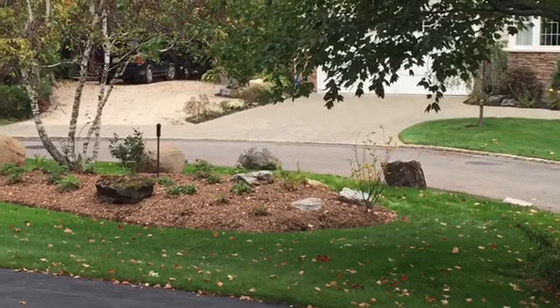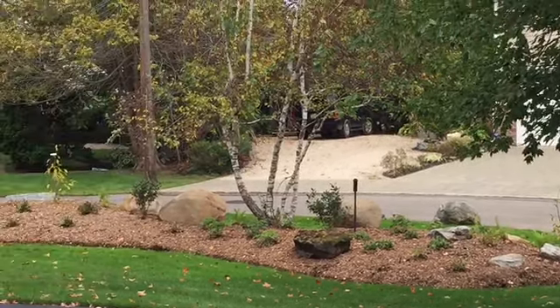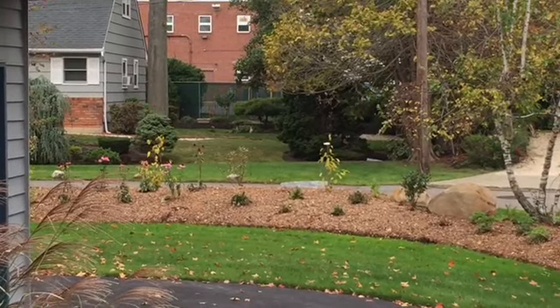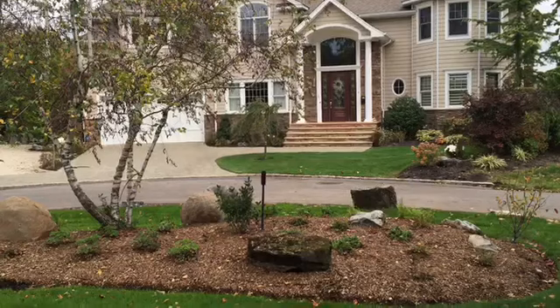So we built a berm that extends all the way along the property. And the theme of it is the edge of the woods. I'll walk over that way and get a closer look. This area is designed to look like the edge of the woods.